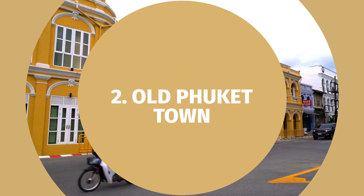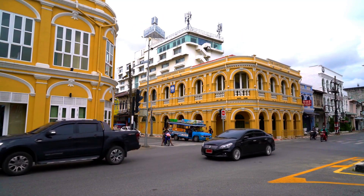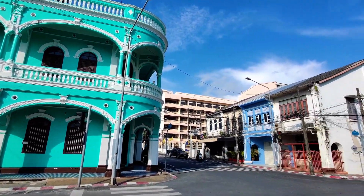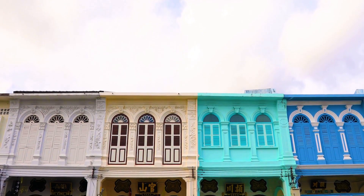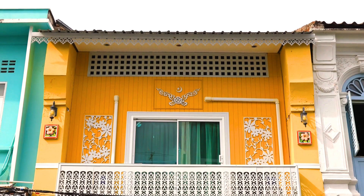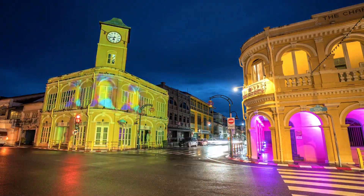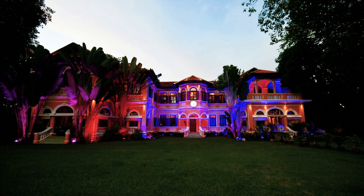Number two: Old Phuket Town. Next on our journey is the captivating Old Phuket Town — a fascinating blend of cultures and architecture with charming Sino-Portuguese buildings lining the streets. Take a leisurely stroll through the town's vibrant alleys, explore the trendy boutiques, and treat your taste buds to delightful local delicacies at the bustling markets. It's a journey back in time that will leave you enchanted.